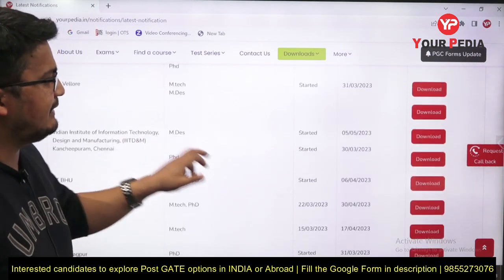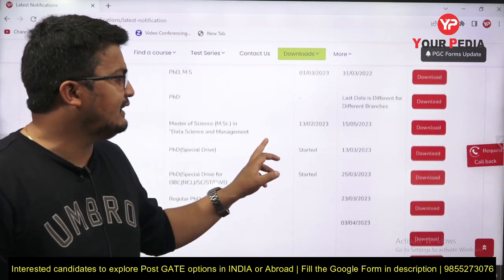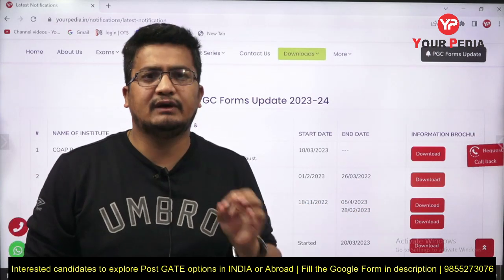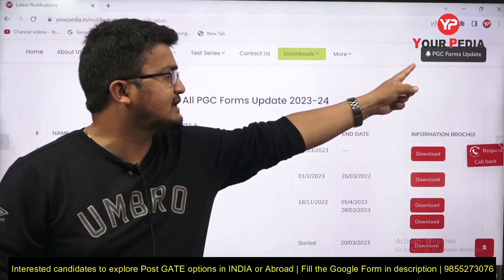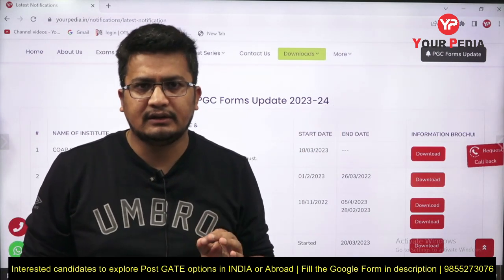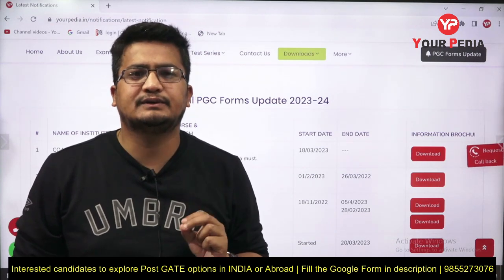For other institutions, most of the deadlines are in April or some in May — all of these are mentioned on the page. For all deadline information with institute names, courses, and information vouchers at one place, visit YourPedia Education and check the 'PGC Form Update' section at the top. Stay updated and keep tuning in — thank you.